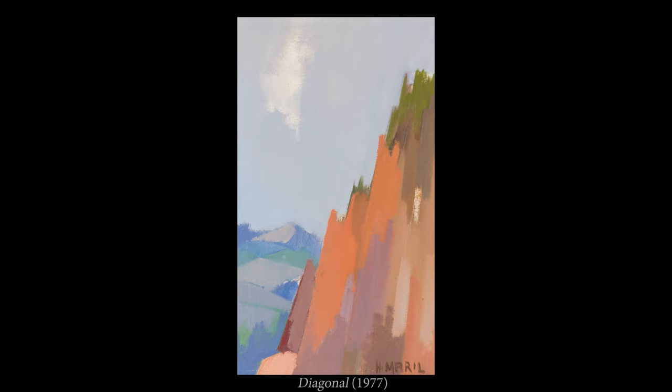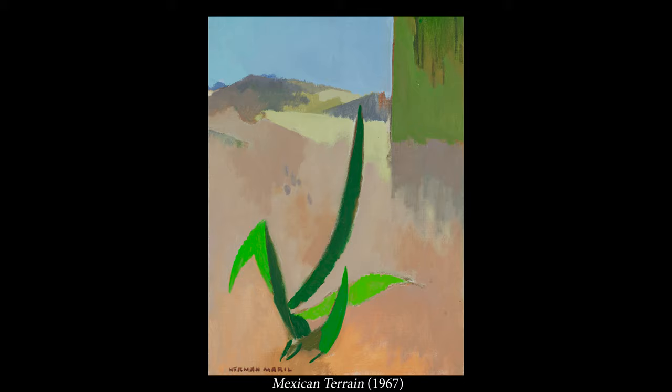Merrill's newly expanded vision of art embraced the vastness of the beaches and extensive ocean vistas of Provincetown, where he spent each summer from 1948 onward. Merrill also developed friendships with other artists in Provincetown, particularly Milton Avery.